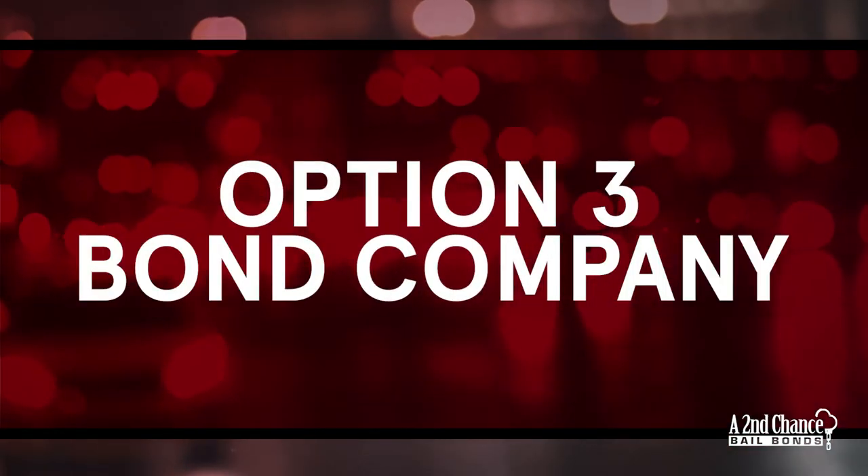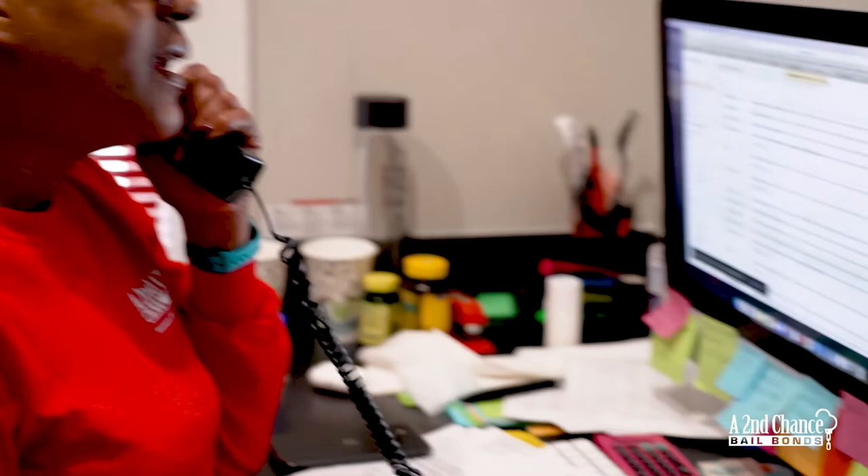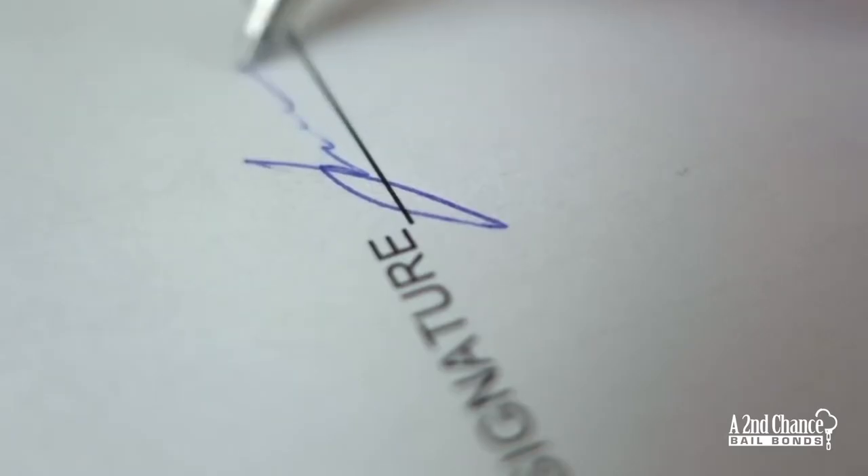Option three is if you don't have cash or collateral — you can go through a bonding company like ours. You reach out to us, we investigate the situation, and you pay a small percentage of the total bond amount. That is a non-refundable fee for the assistance. Once we receive payment and paperwork, we go and sign the bond at the jail to begin the release process.